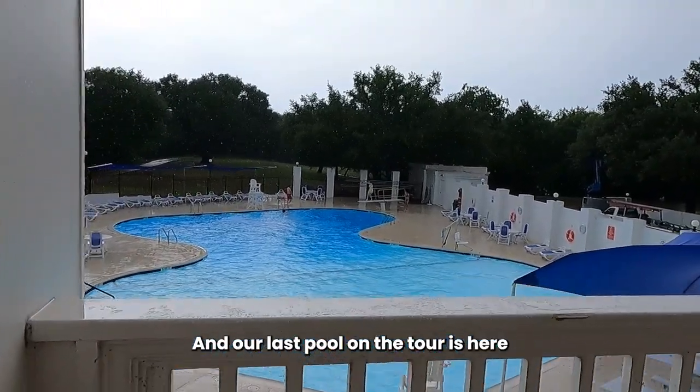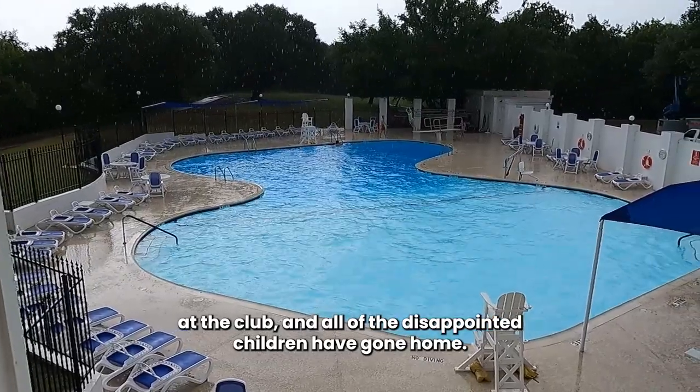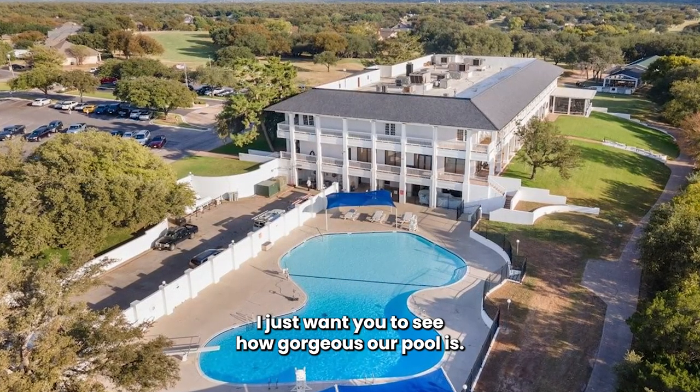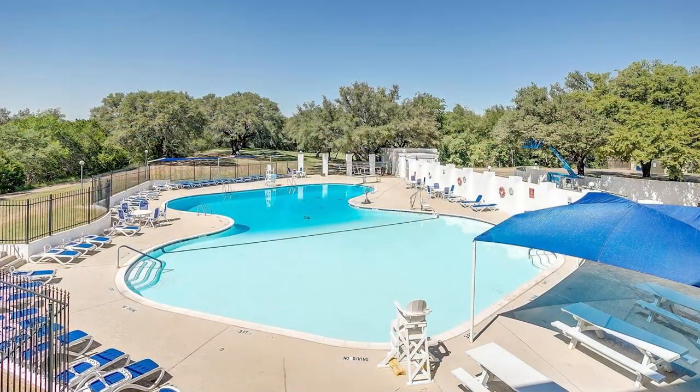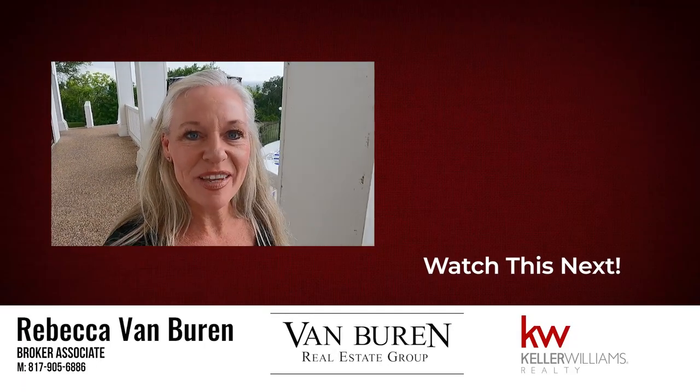Our last pool on the tour is here at the club, and all of the disappointed children have gone home. But it's still so beautiful out here — I just want you to see how gorgeous our pool is. Thank you so much for watching my YouTube channel. Stay tuned to see what's coming up next.